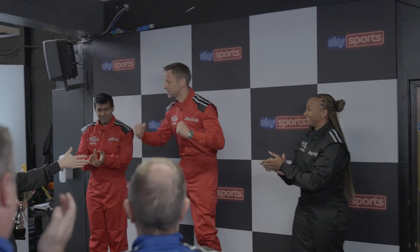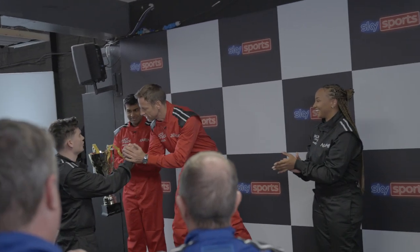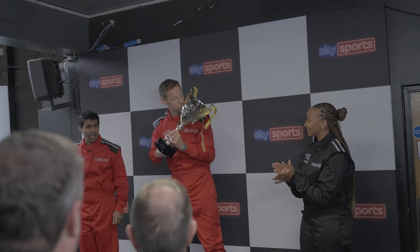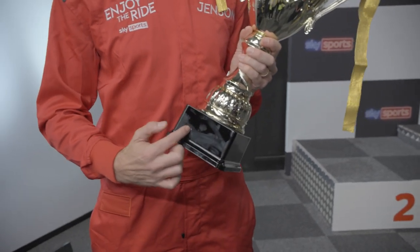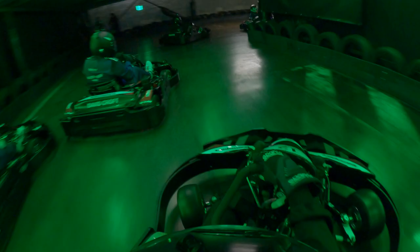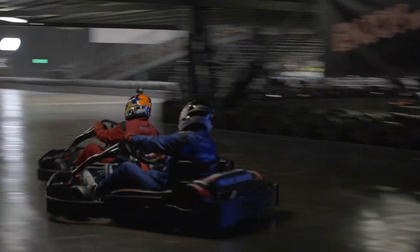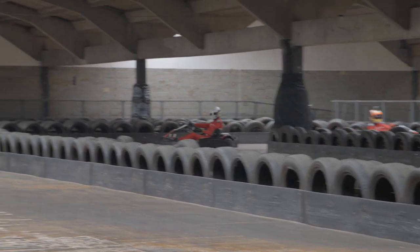I've never raced against Damon, so to beat the champ is something very special. I'm going to take that trophy home — it's going to sit in my office right next to the world championship trophy. I'm going to get my name put here: Sky Sports F1 2023 champion. What an incredible race that was. Thank you so much for watching us bring YouTube powerhouses into the world of F1 legends. We hope you enjoyed the ride just as much as we did. We'll see you in March for the first race on Sky Sports F1.